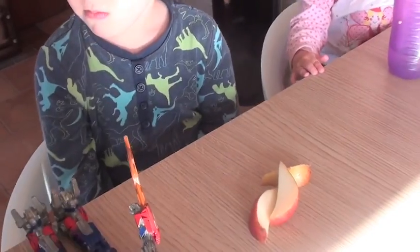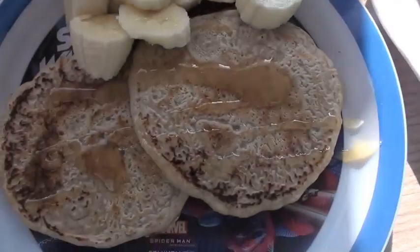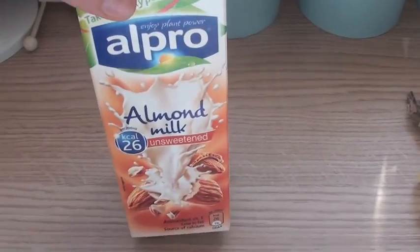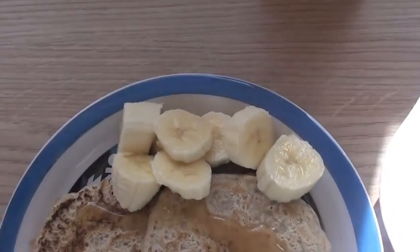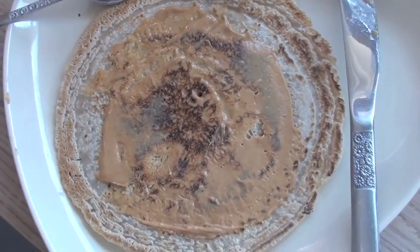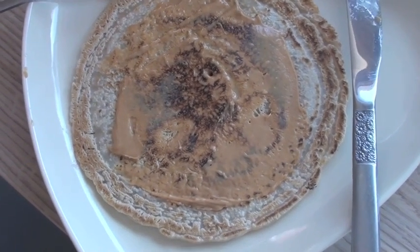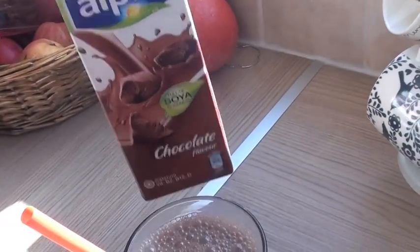Starting off Monday morning breakfast with a pear — they're sharing. For breakfast the kiddies have got pancakes made with almond milk, light brown flour, chia and flaxseed, and one egg, with bananas and a tiny bit of honey. I'm having pancakes too but we've run out of bananas so I'm having peanut butter, and I'm also having a glass of the chocolate soy milk which is really nice.